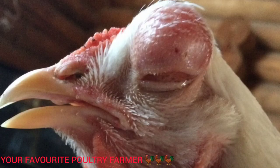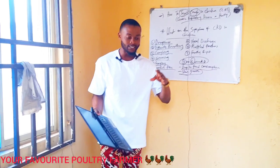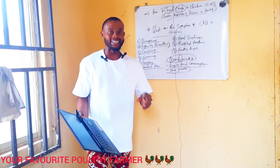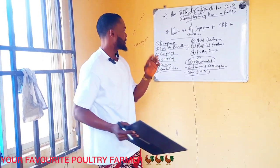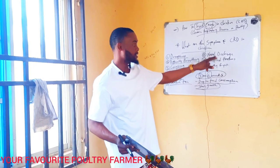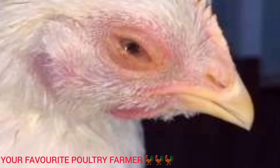Another symptom is swollen face — the face will be very swollen. As a poultry farmer, please pay adequate attention to this. These are the symptoms, and this disease spreads very fast because the birds are on the same litter, feeding from the same feeders, and drinking from the same water. They will spread this disease massively.